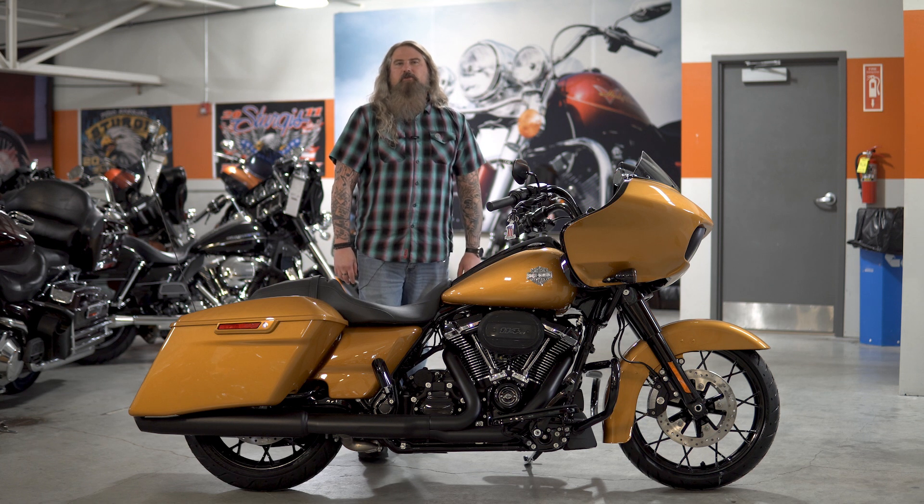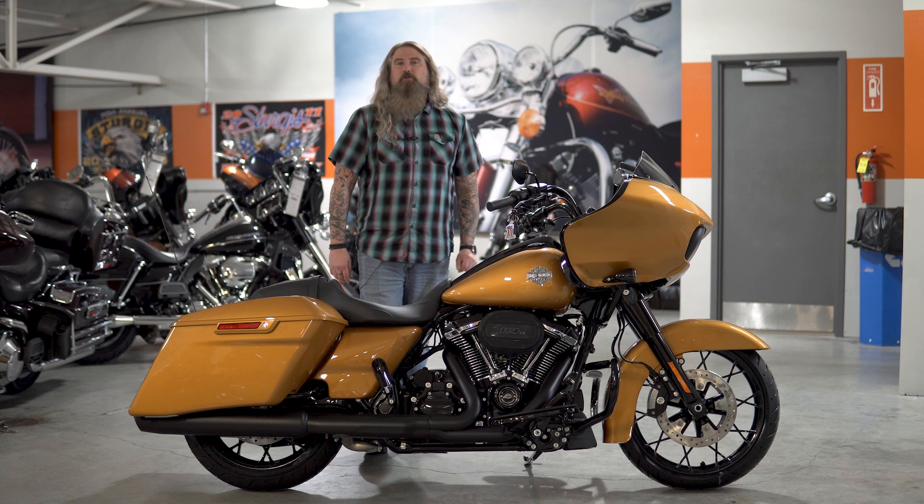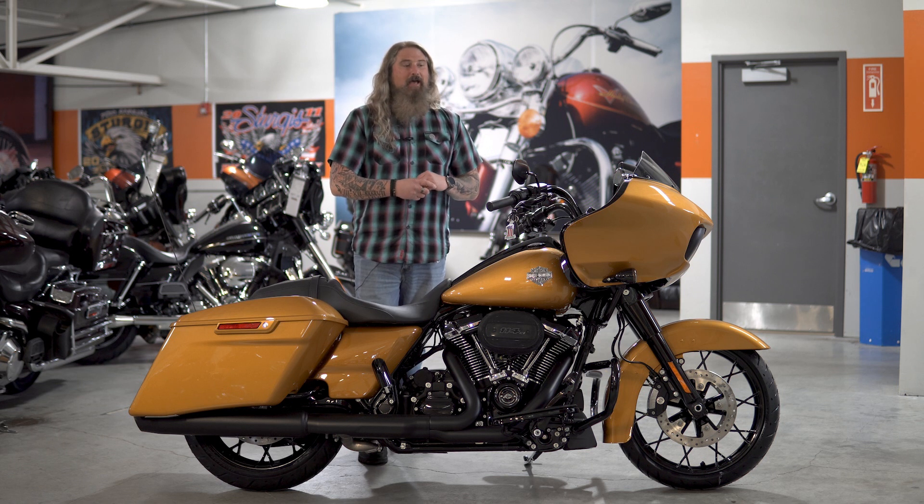Hello friends, Iceberg out at Dillon Brothers Harley-Davidson, and today we're going to take a walkthrough of the 2023 Road Glide Special. It is exciting times in the Harley world right now.